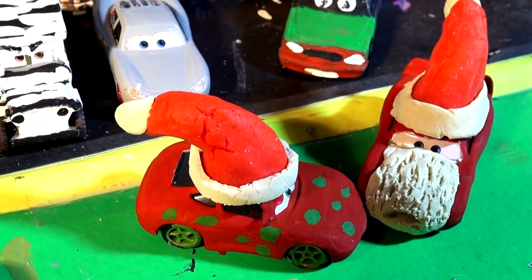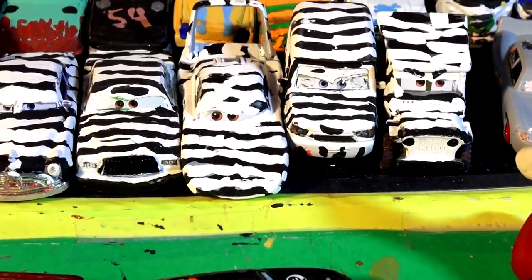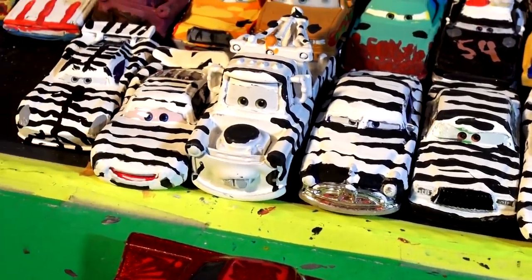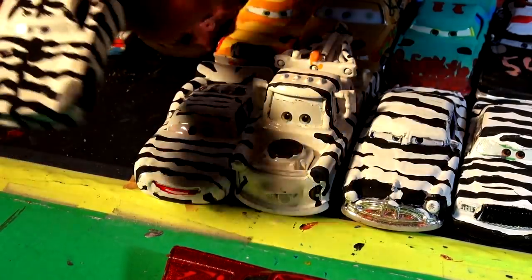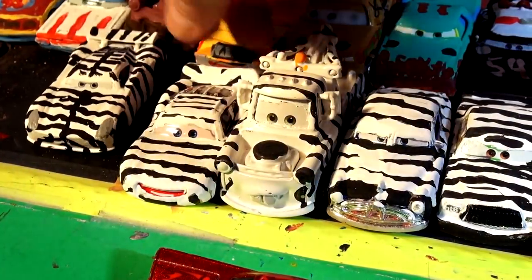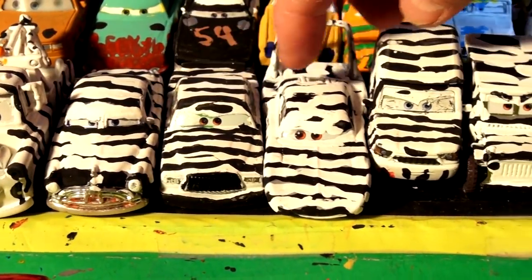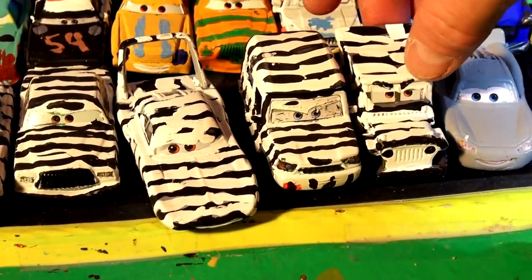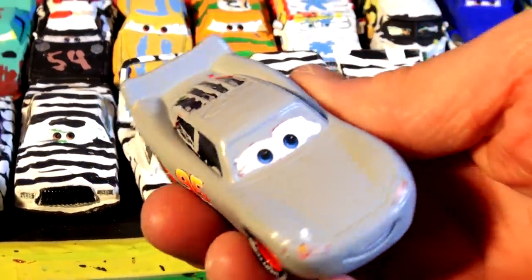Hi folks, welcome back to the Kid-Friendly Video Channel. What we're doing on our channel — if this is your first time here — we're taking cars from Pixar Cars and painting them different colors. Some people wanted me to do a zebra series, that's why I have zebra Jackson Storm, zebra Lightning McQueen, zebra Mater, zebra Doc Hudson, zebra Chick Hicks, zebra The King, zebras for Miles Axelrod and zebra Serge.